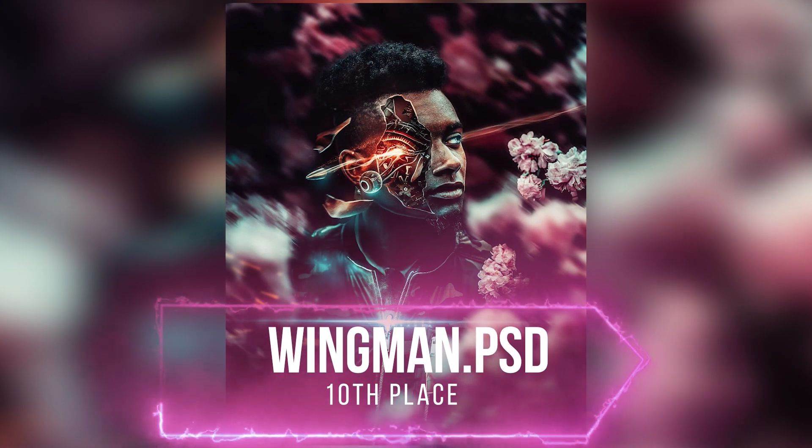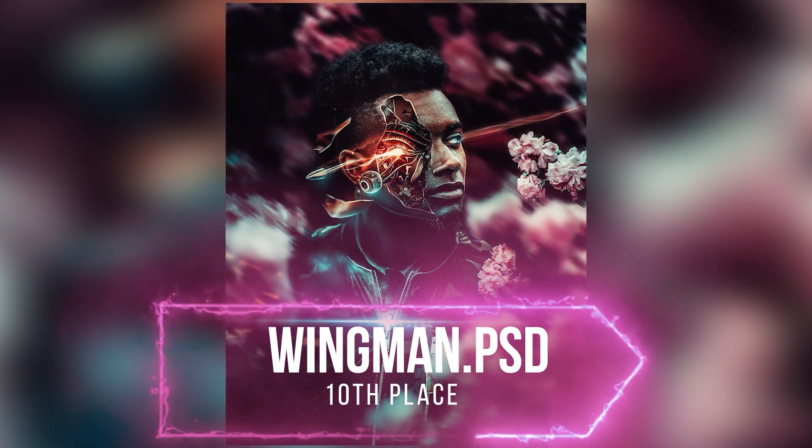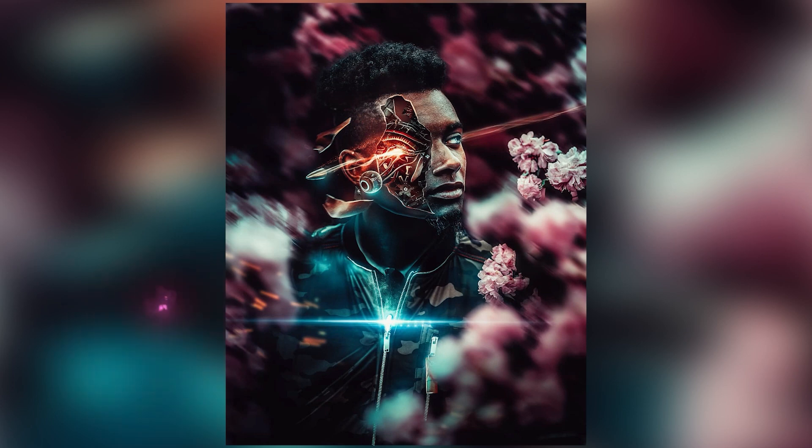In 10th place we have Wingman PSD, and I must say that I love the color tones that he used. Overall it's a really great design.